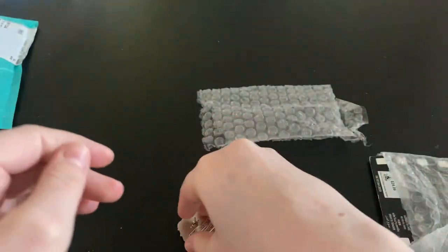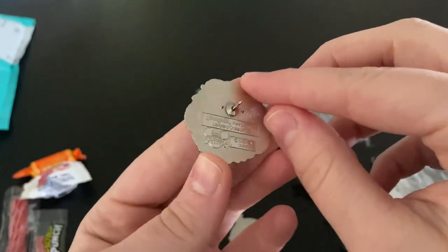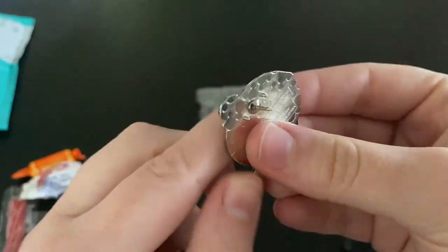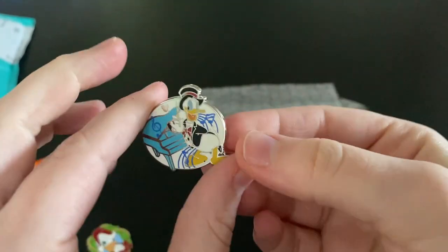I can do a video on scrappers too if you guys are interested. We also got this Hidden Mickey and Donald — look at him — this one is from Disneyland in California.